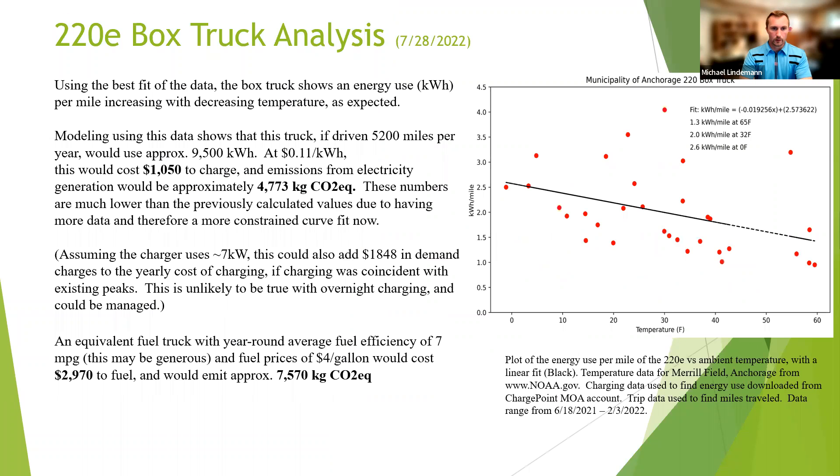This is the slide we created for the DOE. They were mainly interested in how much it costs to charge the truck and the CO2 amounts compared to a gasoline box truck. The electric box truck would cost about $1,050 to charge per year, assuming they drive it about four days a week and 30 miles per day. A gasoline box truck would be almost triple that fuel cost and would emit almost double the CO2 of the electric box truck.